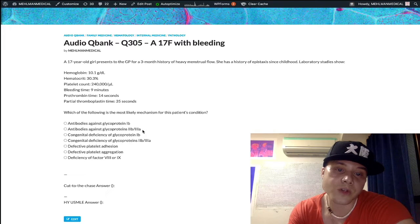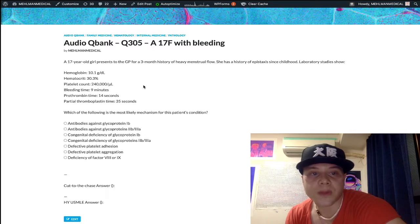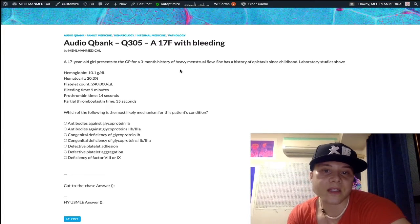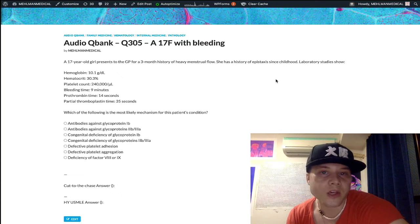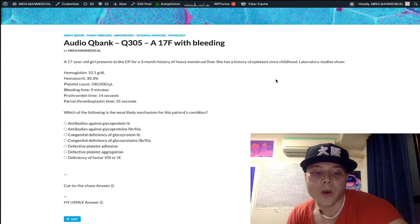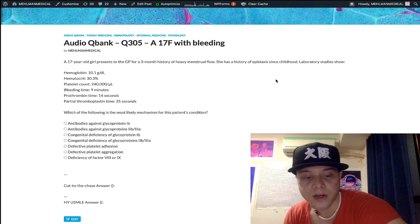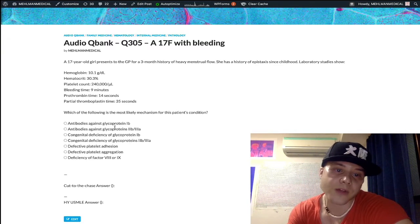Choice B refers to ITP — immune/idiopathic thrombocytopenic purpura — and is wrong because this patient has a normal platelet count. ITP requires a decreased platelet count plus elevated bleeding time. Four out of five ITP questions feature a school-age kid with a recent upper respiratory viral infection followed by nosebleeds, petechiae, and ecchymosis. One in five gives a woman in her 30s–40s with random bruising, elevated bleeding time, and low platelet count — if the bleeding time is normal there, think domestic abuse instead. Treat ITP with steroids, then IVIG, then splenectomy. Notably, antibodies against glycoproteins 2B/3A are the answer for ITP on offline Step 1 NBMEs.